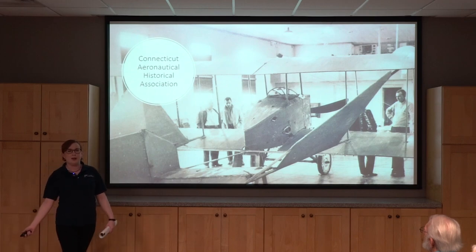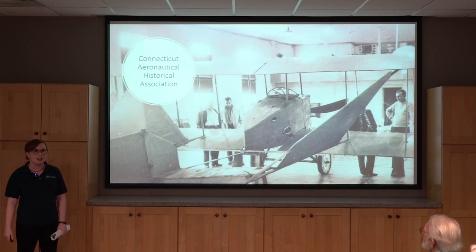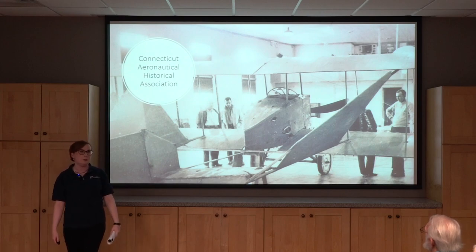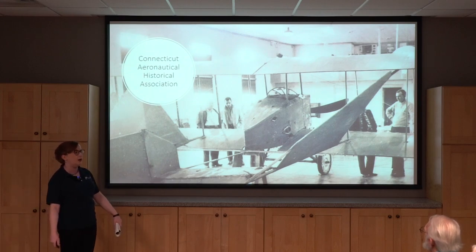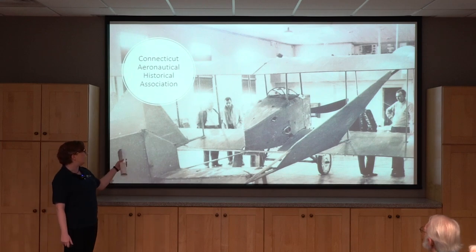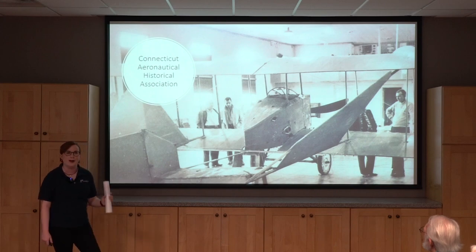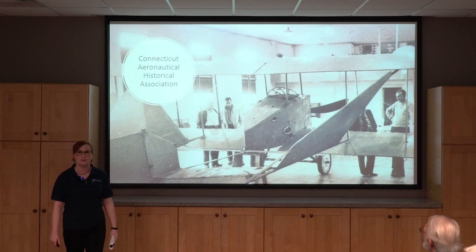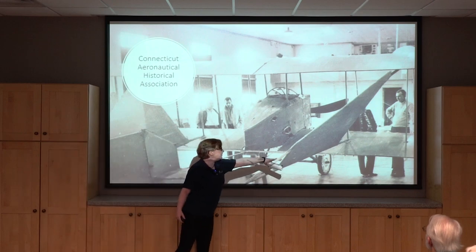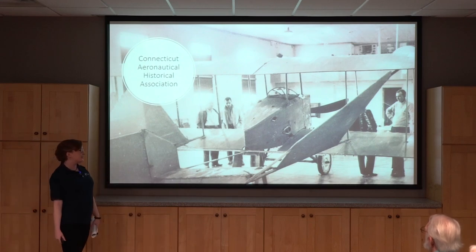Our parent organization is the Connecticut Aeronautical Historical Association. In 1959, a group of guys got together and wanted to buy a 1917 Bancroft airplane that a farmer had found in his barn. They pooled their money, purchased it, and brought it back. Unfortunately, this aircraft burned in a fire just a few months later in early 1960 — but it is the first aircraft ever owned by the New England Air Museum. We still have the metal wheels, which survived the fire, on display.